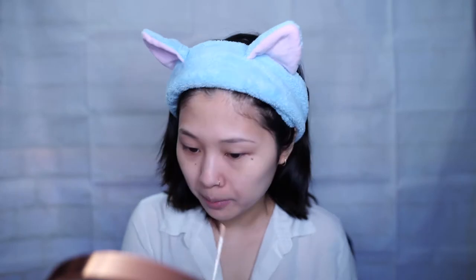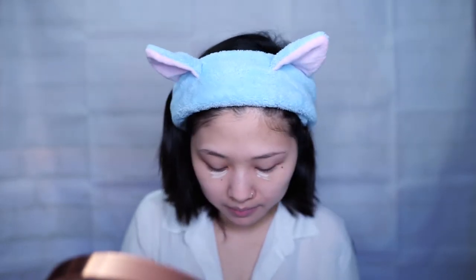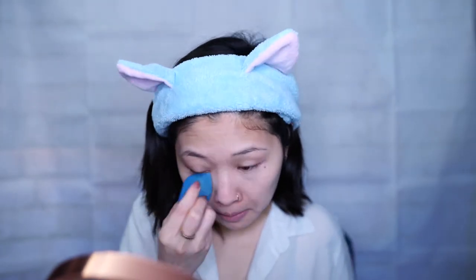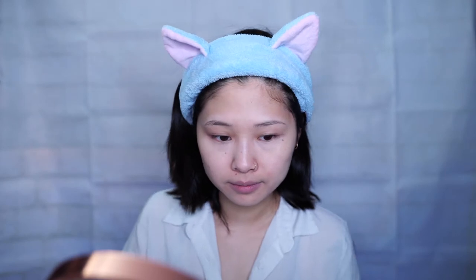For concealer I'll be using the NARS Radiant Creamy Concealer in Light One. I'm just going to apply a little bit underneath my eyes and then blend it out with the beauty blender. To set my concealer I'll be using the 3CE Blur Filter Powder, and I'm only going to apply this on the places where I put concealer.